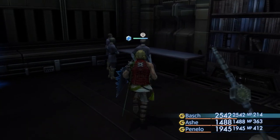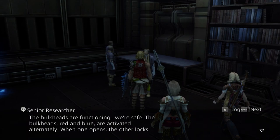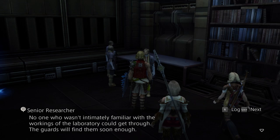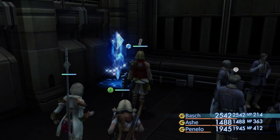Oh shoot, people are alive! What's going on? 'There's someone in the laboratory.' The bulkheads are functioning — we're safe. 'The bulkheads red and blue are activated alternately. No one who wasn't intimately familiar with the workings of the laboratory could get through. The guards will find them soon enough.' 'So then, who might you be?' Yeah, you freaking moron — I love how he's just telling the first group of armed individuals who walked in exactly how everything works.